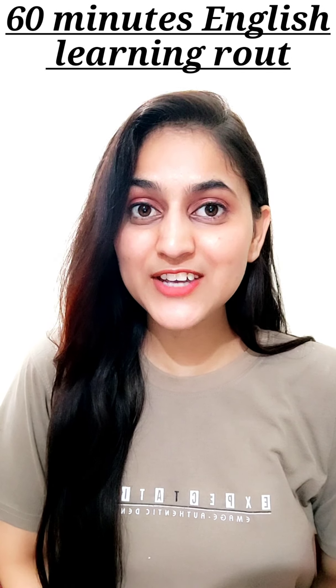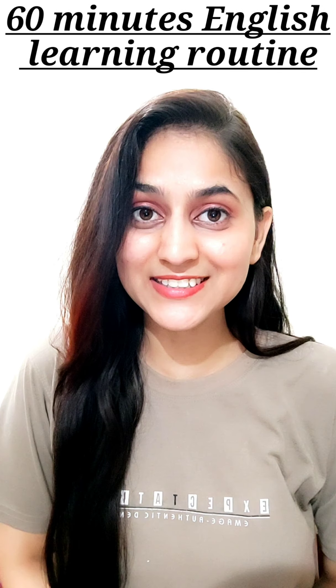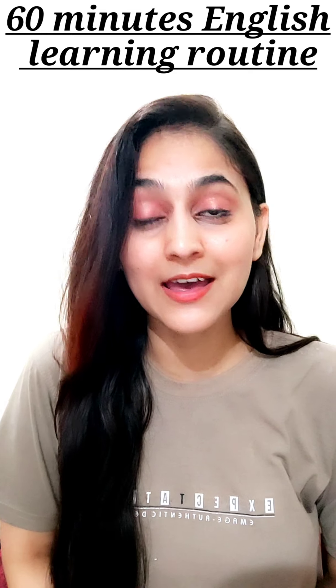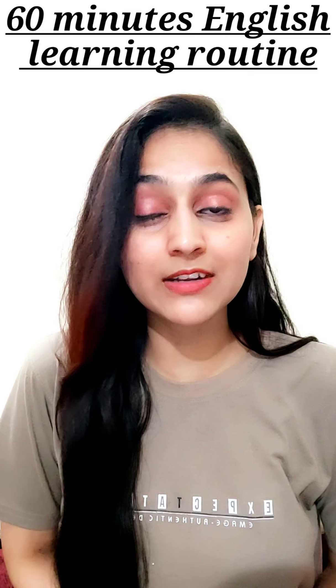Hi everyone, welcome back to my channel. My name is Asleen, and today in this video I'll be sharing with you a 60-minute English learning routine, because a proper study routine will help you to learn English in the most effective way. I'll be sharing three things that you have to practice regularly — just practicing these three things on a regular basis will give you amazing results.